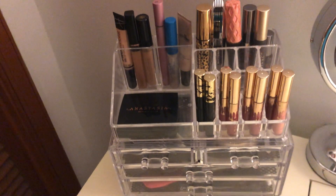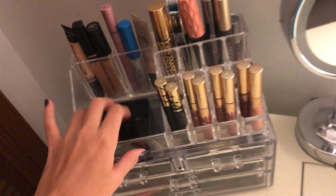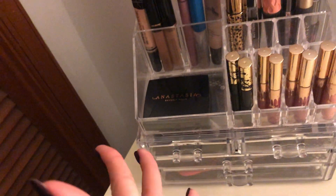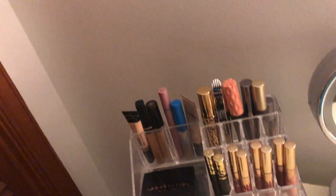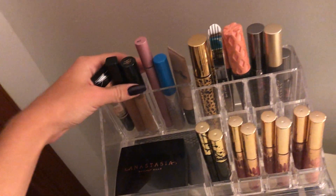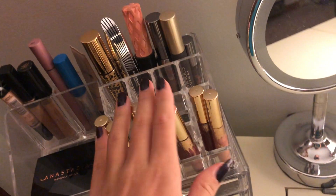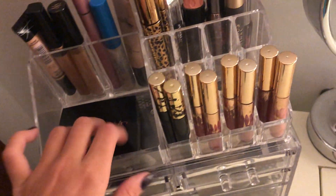Over here is my everyday kind of makeup. Obviously I don't wear makeup every day if you watch my channel. But this is like the makeup that I use. So if you want me to do a full everyday makeup tutorial, I can do that — I think that would be a good video. I just have my concealers, my eye primer, mascara, and some lip glosses.